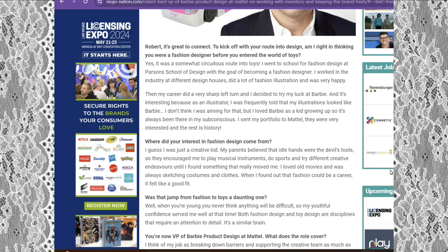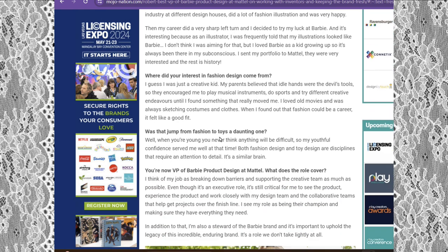The interview asks where his interest in fashion design came from. He said he was just a creative kid — his parents believed that idle hands were the devil's tools, so they encouraged him to play musical instruments, do sports, and try different creative endeavors until he found something that really moved him. He loved old movies and was always sketching costumes and clothes. When he found out that fashion could be a career, it felt like a good fit.